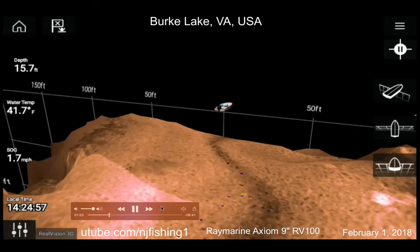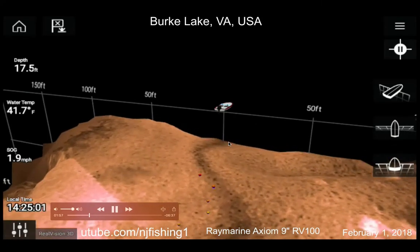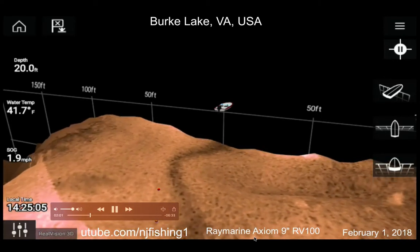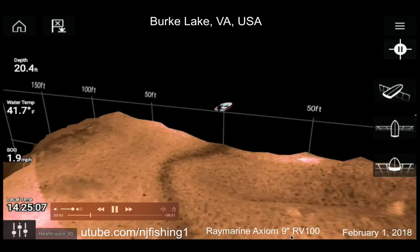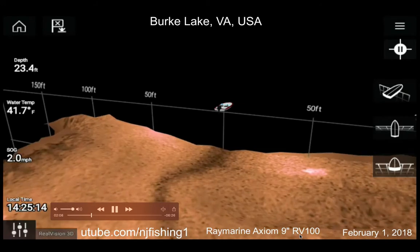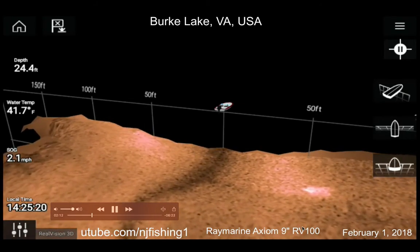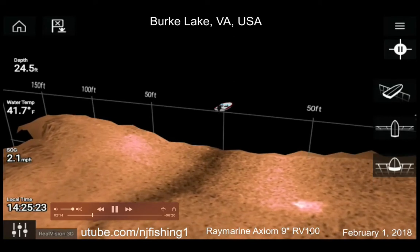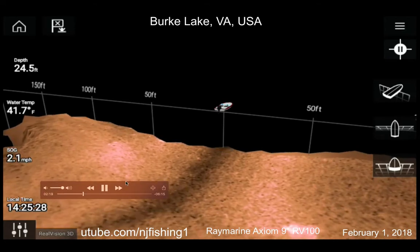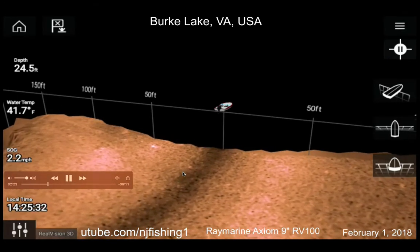I recorded this sonar video — 3D sonar — and it looks just like a gaming video. It's recorded from a Raymarine Axiom 9-inch fish finder multi-function display with the RV Real Vision 3D transducer transit mount. The model number is RV100. You can see 99% of the fish living in 1% of the water.